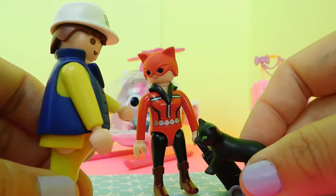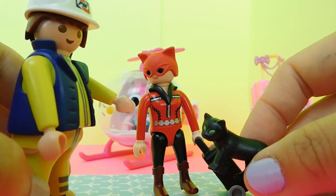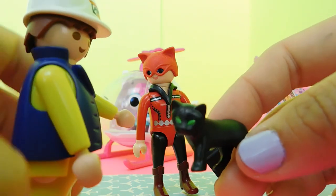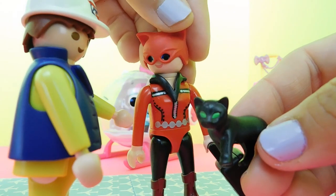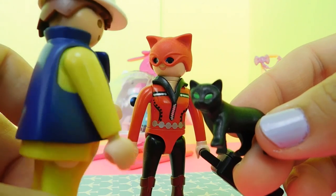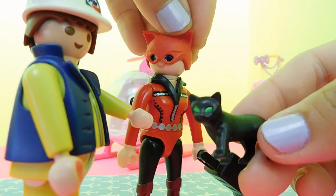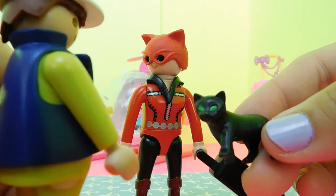Ma'am, I'm sorry, but you cannot have a live animal with you inside the airplane. You're going to have to check your animal in. But sir, I am Catwoman and I'm supposed to have my cat with me at all times. I'm sorry, that's just a rule. But my cat doesn't do well in captivity. Well, maybe we can give it some tranquilizers then. Please step aside.